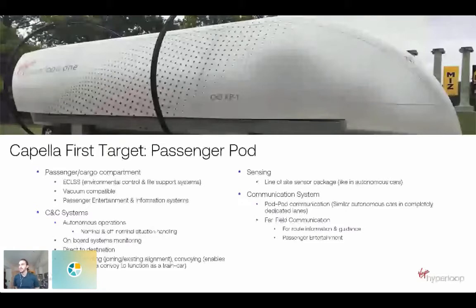For the passenger vehicles, you've got a passenger or cargo compartment. You need environmental control — ECLS and life support systems — as well as the pods being vacuum compatible. Those two alone apply a lot of requirements on the structure of the pods. And operating in near vacuum, you can think of the amount of pressures and forces that are going to be exerted on the pod.